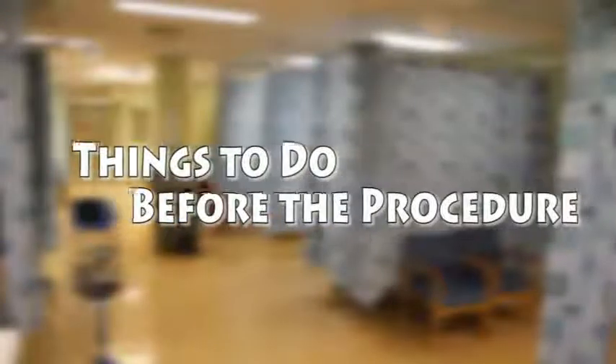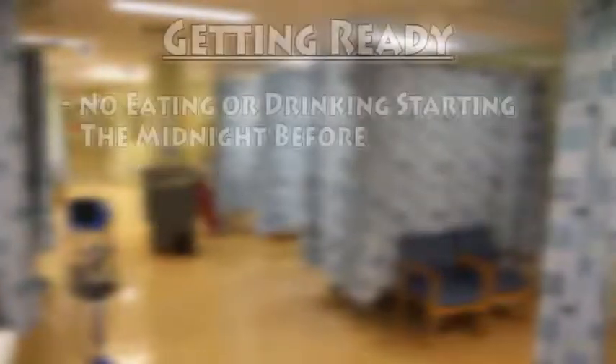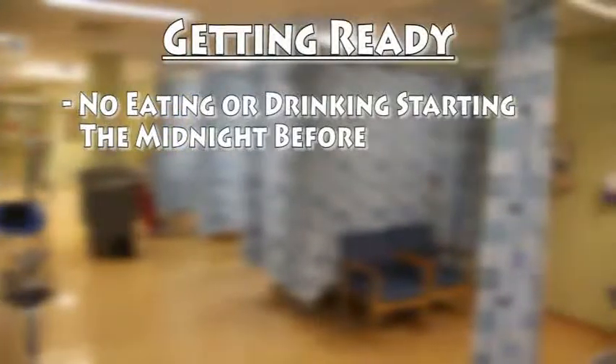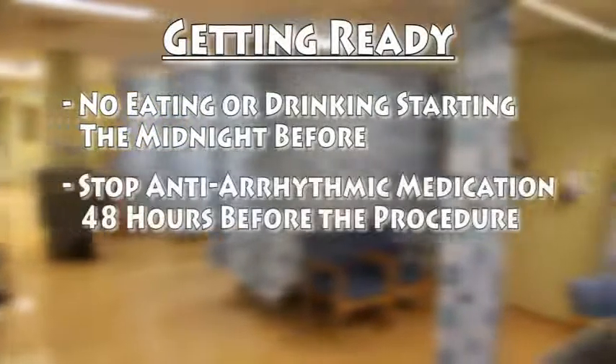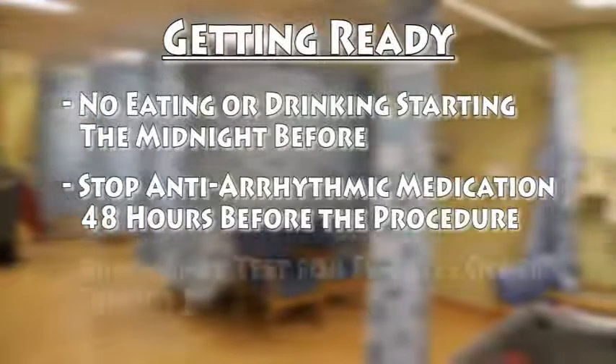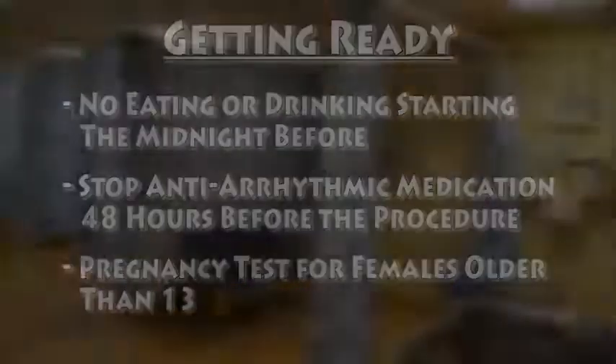Here are some things to note before the procedure. No eating or drinking starting at midnight before the procedure. Stop taking any anti-arrhythmic drugs 48 hours before the procedure. Take a pregnancy test if you are a female older than 13.